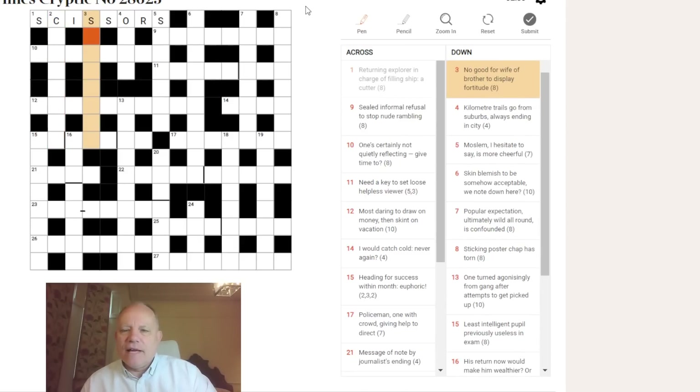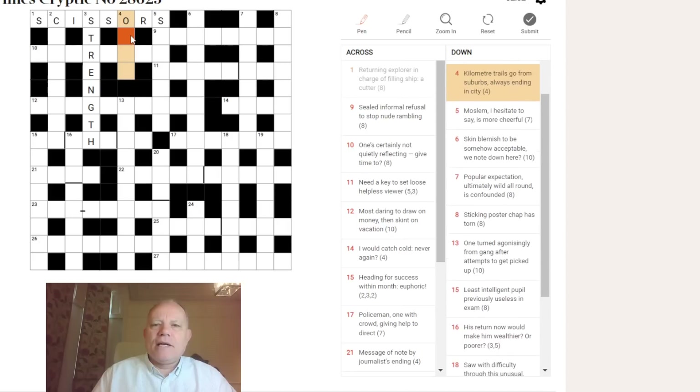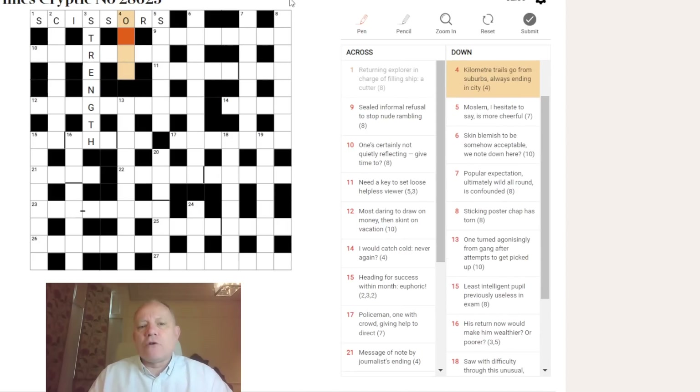Three down: 'no good for wife of brother to display fortitude.' NG is an abbreviation for 'no good' and W for 'wife.' If we find a word for 'brother' with a W in it which we replace with NG, that obeys the word play. The answer would need 'fortitude' as its definition — STRENGTH has an NG in it and means fortitude. The word we'd be replacing W with NG in is STRUTH, and STRUTH means 'brother' in the sense that both are just exclamations of 'my goodness.'